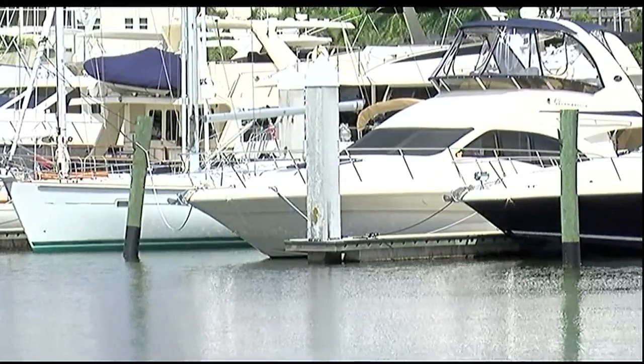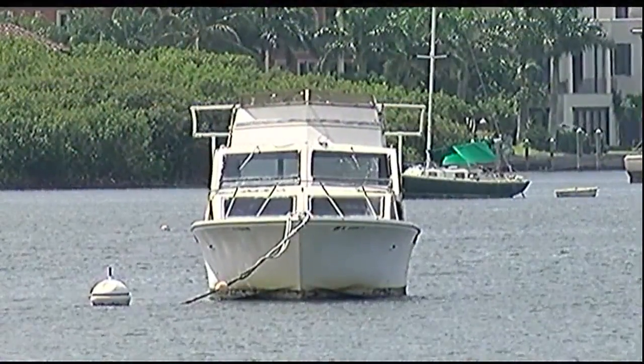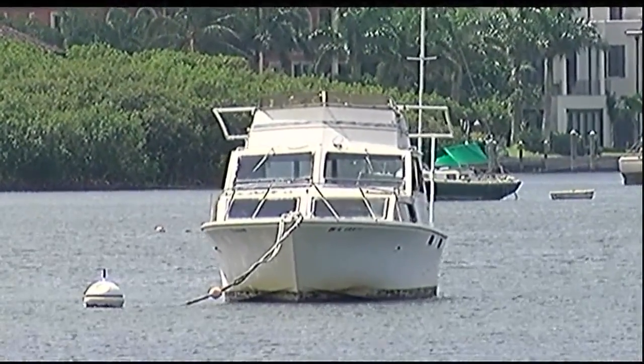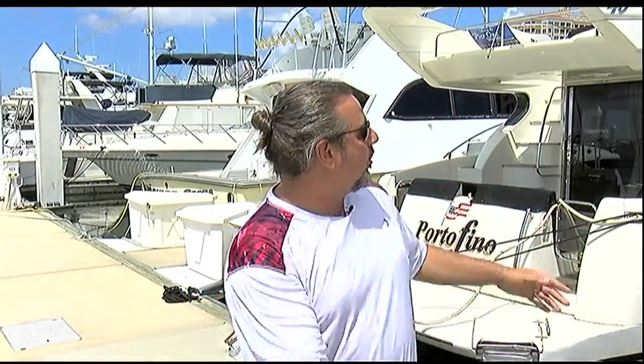Jeff Hazleton is moving his catamaran from a fixed dock to the mooring field at Marina Jack. It'll have the ability to swing around with the wind, and hopefully that's a better situation than what we have over here, which if any of these boats break free or docks or flying debris start to happen, I'm going to get crushed right behind all of that.